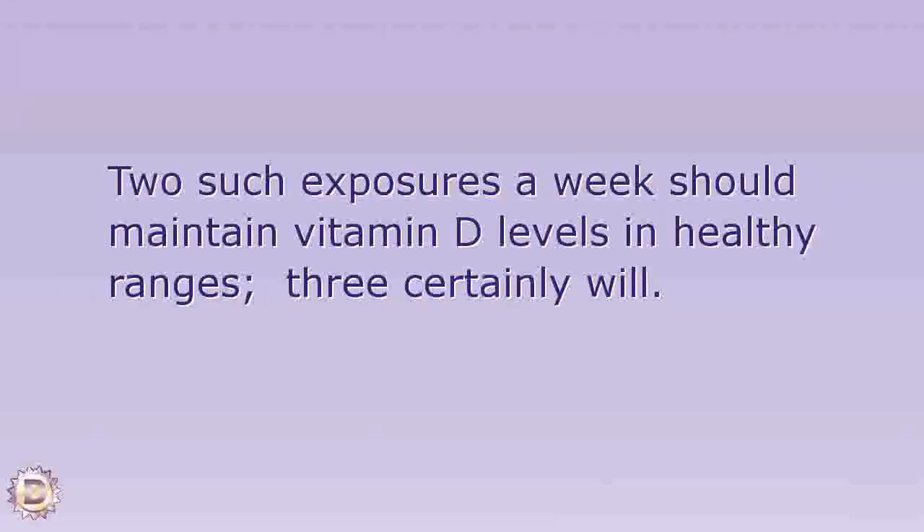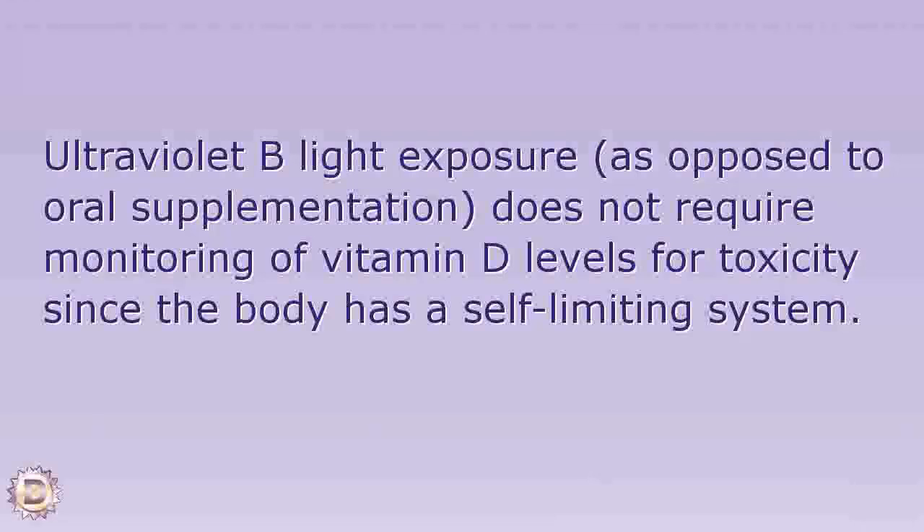Two exposures a week should maintain vitamin D levels in healthy ranges; three certainly will. Ultraviolet light exposure, as opposed to oral supplementation, does not require monitoring of vitamin D levels for toxicity, since the body has a self-limiting system.